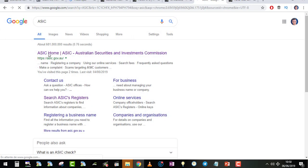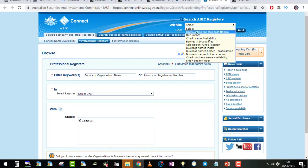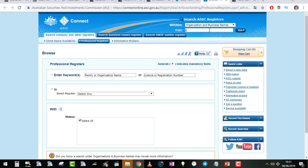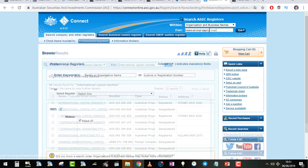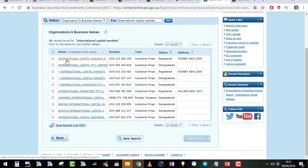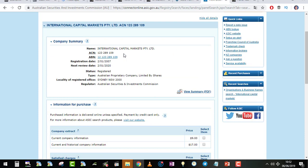You can also verify their regulatory status. Go to ASIC's website, select 'search an organisation,' and search for 'International Capital Markets.' You'll get one result — click on it and you'll see the registration number and status listed as 'registered.' If it shows 'unregistered,' you have a problem. In this case, all is good.